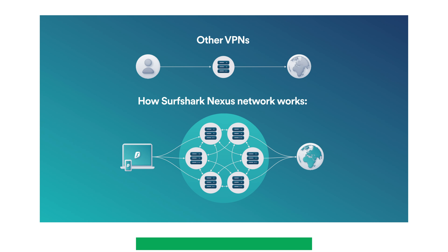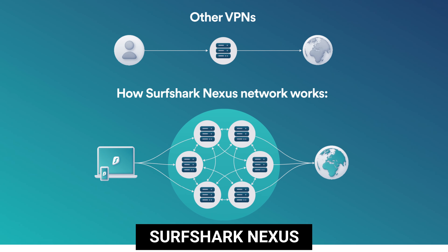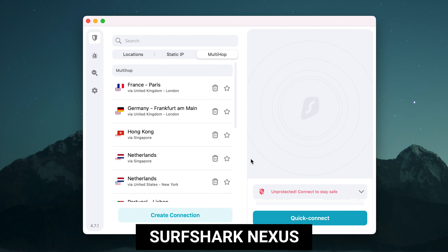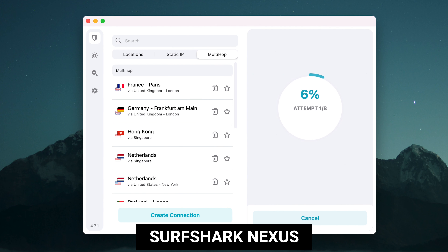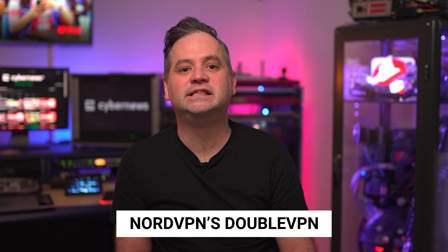Lately, I've enjoyed using their Surfshark Nexus feature. Not only does it help me avoid IP leaks by combining all servers into one network, but it also lets me build custom multi-hop connections. It means that my connection goes through two servers, further safeguarding my privacy as I browse. This feature is quite similar to NordVPN's double VPN.